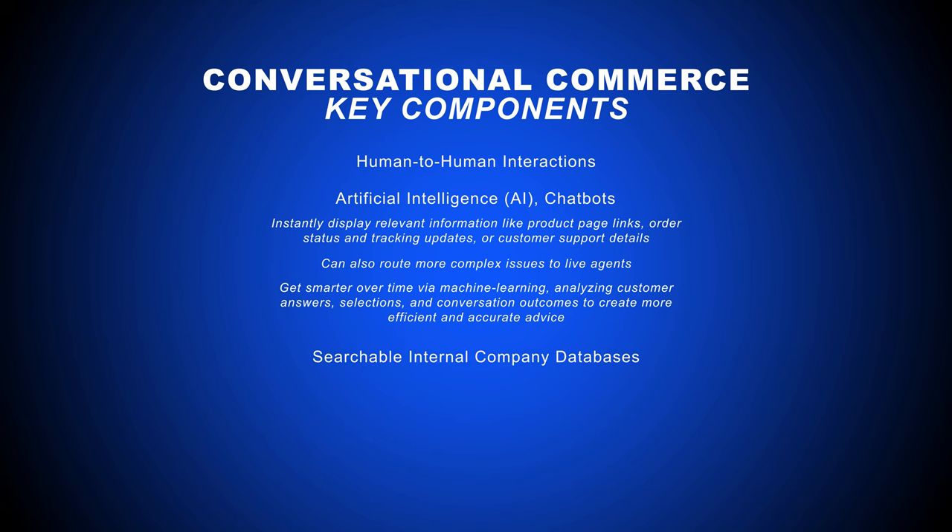Internal knowledge bases are another major part of conversational commerce. These searchable internal company databases provide agents with more specific product, service, and support information and scripts.